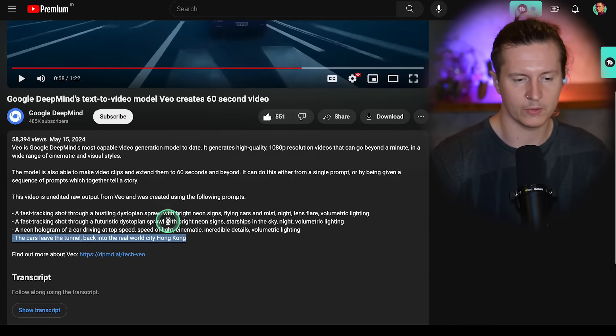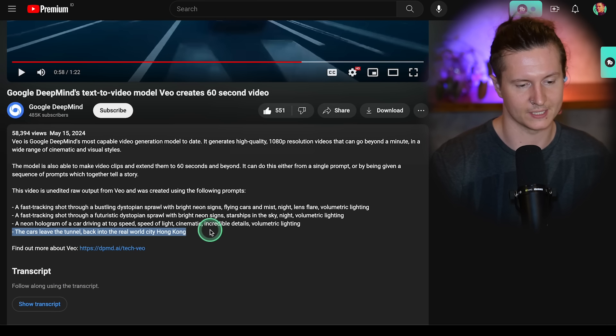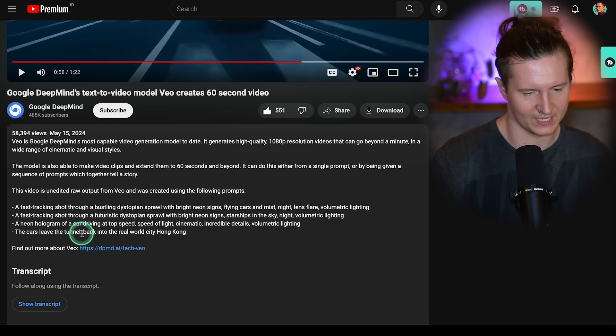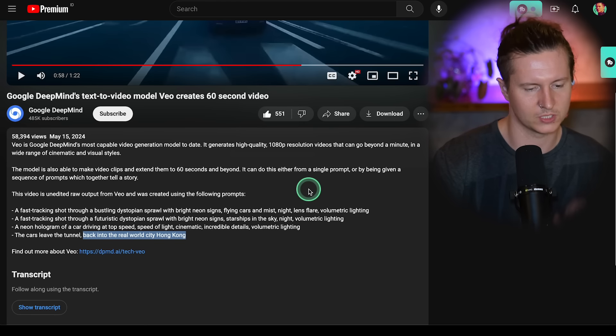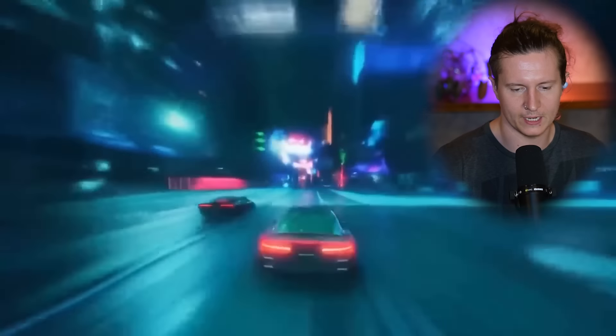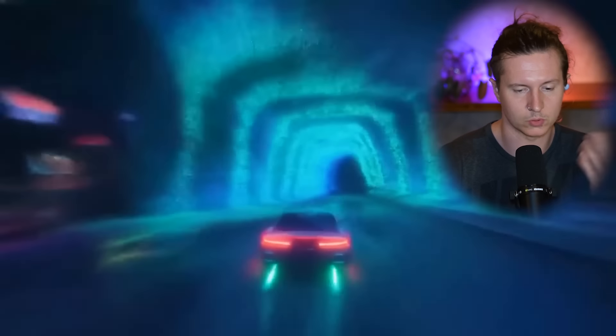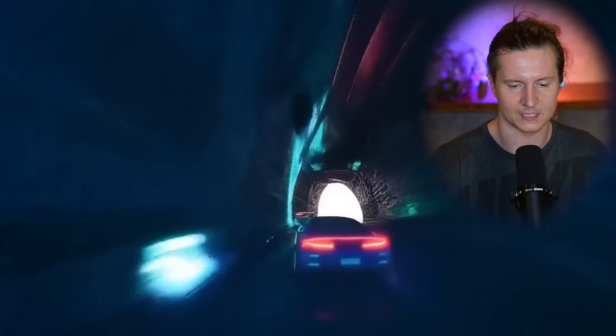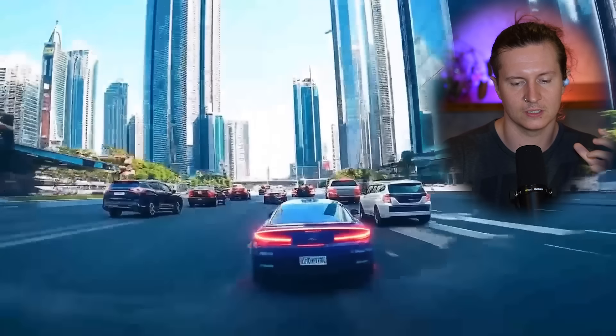The final prompt for this video sequence is the car leaves the tunnel back into the real world city, Hong Kong. It's interesting to see that it has understood this not entirely grammatically correct instruction. Let's take a look at this transition from the third prompt to the fourth — exiting the neon world and entering back into real Hong Kong. What I particularly like is there is a clear notion that something is about to happen: we suddenly have this white end of the tunnel appearing, and as the end of the tunnel approaches, we start to see a glimpse of the second reality.